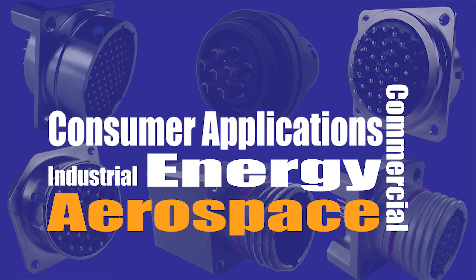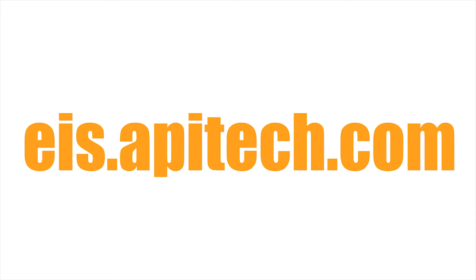For more information on API's electromagnetic integrated solutions and power systems, please visit eis.apitech.com.